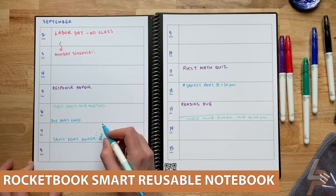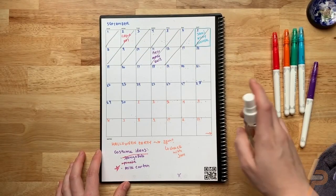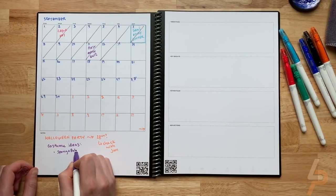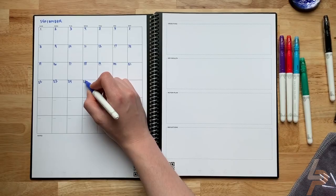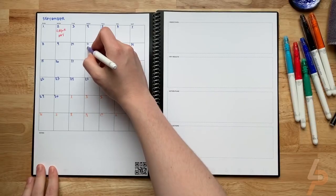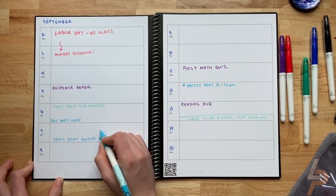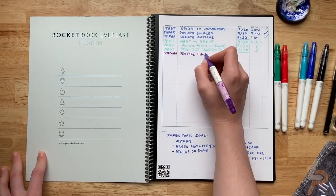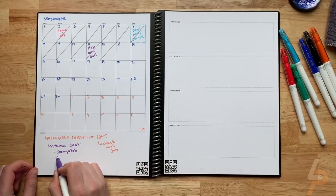Rocketbook Smart Reusable Notebook. Blast your handwritten notes to popular cloud services like Google Drive, Dropbox, Evernote Box, OneNote, Slack, iCloud, Email, and more using the free Rocketbook application for iOS and Android. Allow 15 seconds for ink from the Pilot Frixion pen, marker, or highlighter to dry in order for it to bond to the specialized pages. Sophisticated AI technology allows you to use Rocketbook Smart Tile, Smart Search, and Email Transcription for easier naming and searching of your notes.